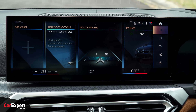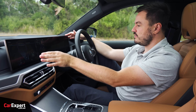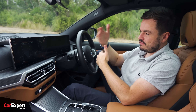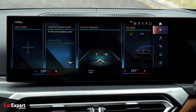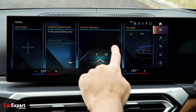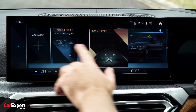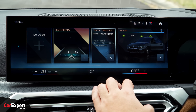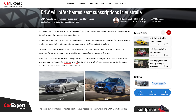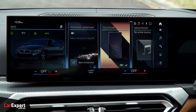Let's talk infotainment. This is the brand new curved display setup — just under 15 inches on the instrument side, 12.3 inches for the central screen. iDrive 8 is the step forward BMW needed; the previous generation wasn't amazing in my opinion, whereas this really solves a lot of the functionality issues. You have everything in pillars on the home screen and can move them around. It's all connected to the internet, and yes, there is the BMW subscription controversy — you can actually buy features to add to your infotainment system.